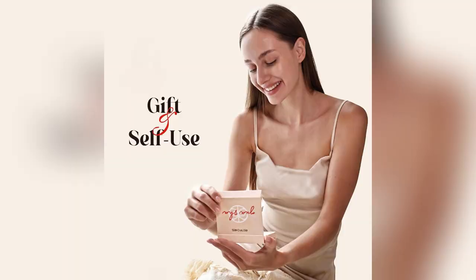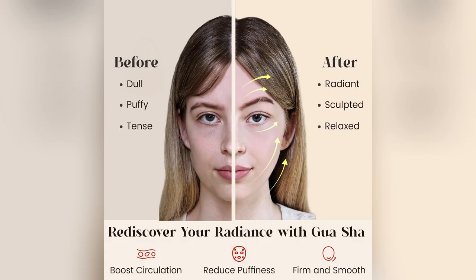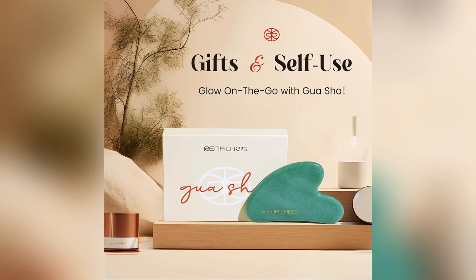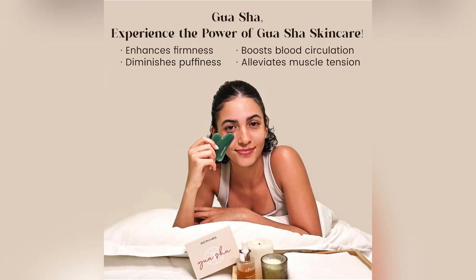I love how it comes with everything I need: a jade tool, instructions, and a cute cleaning cloth. Using it daily has made my skin glow — it smooths out wrinkles, reduces puffiness, and totally sculpts my jawline.